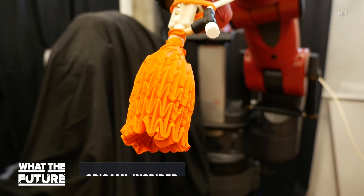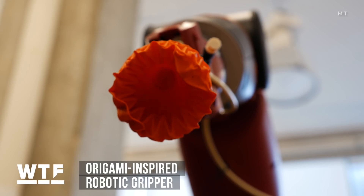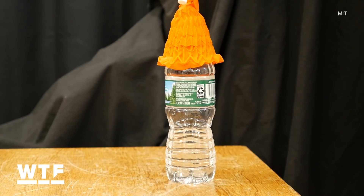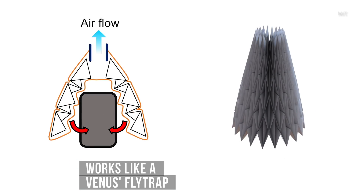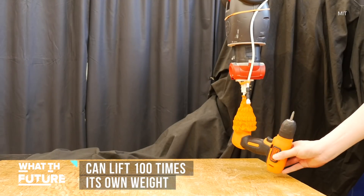This robotic gripper may look like a failed art project, but it's got two attributes that rarely go hand in hand for grippers like these: it's soft and strong. It comes to us from MIT. This cone-shaped origami structure collapses on an object a lot like a Venus flytrap, and this motion lets it grab a wider range of objects. The kicker? It can lift items as much as 100 times its own weight.